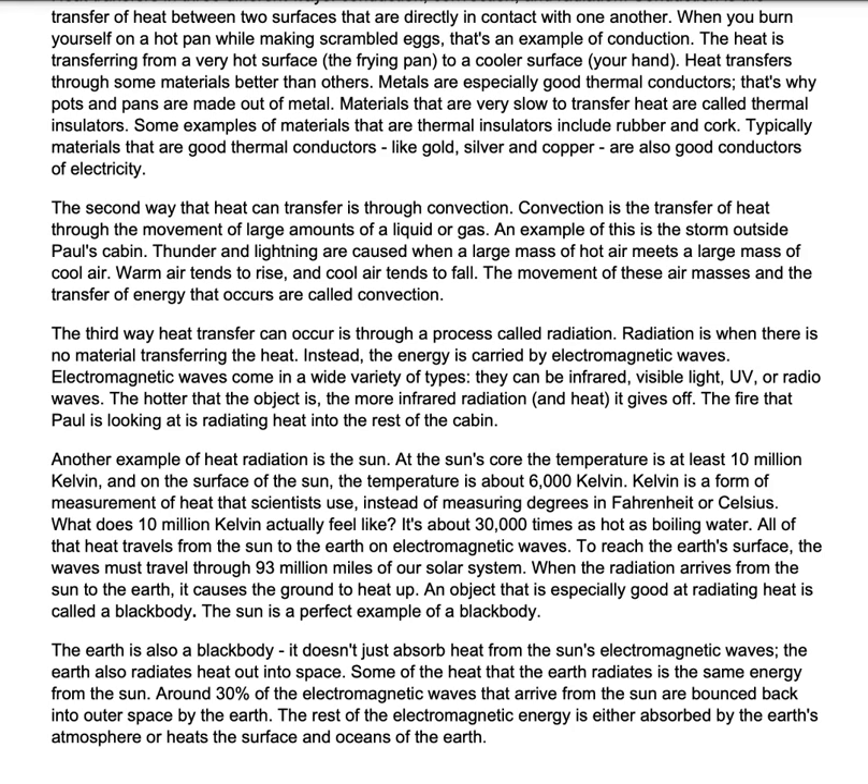The second way that heat can transfer is through convection. Convection is the transfer of heat through the movement of large amounts of a liquid or gas. An example of this is the storm outside Paul's cabin. Thunder and lightning are caused when a large mass of hot air meets a large mass of cool air. Warm air tends to rise and cool air tends to fall. The movement of these air masses and the transfer of energy that occurs are called convection.